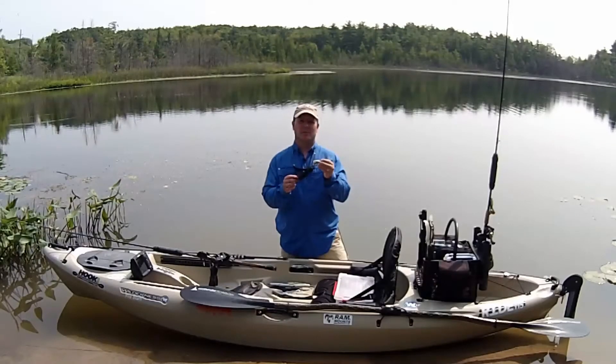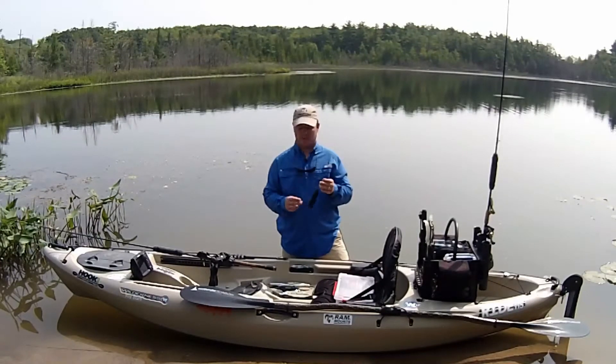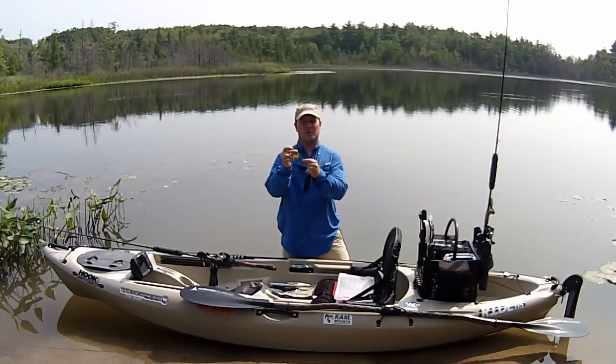Big bucktail spinners like this Blue Fox number five are a great way to attract pike with flash and vibration in wide open waters. For a smaller profile, a MEPS number five or number six are a great way to use the flash and vibration of the inline spinner to attract pike.